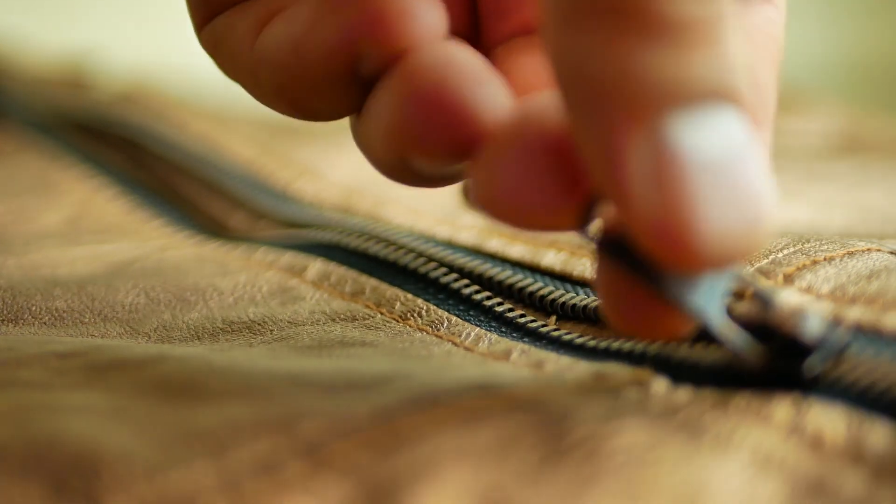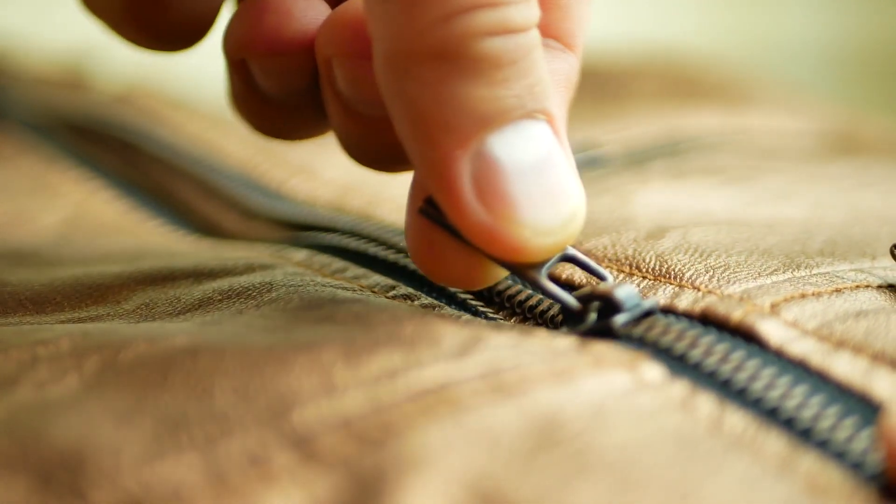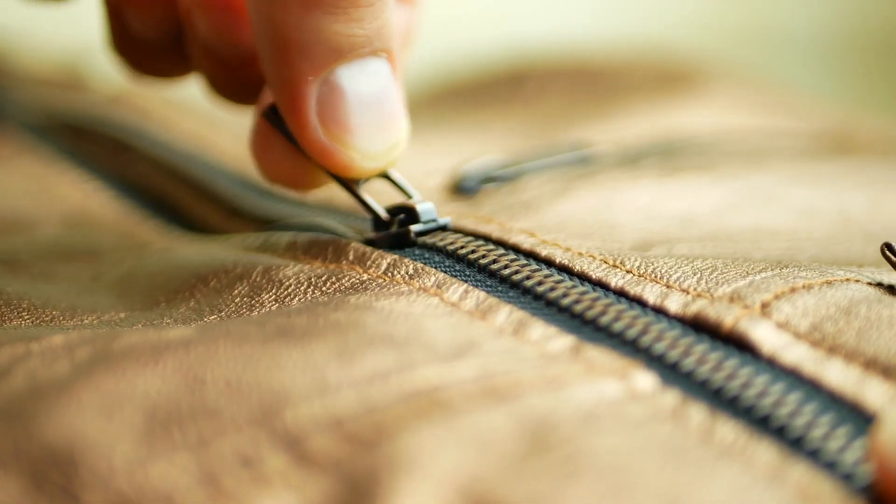Have you ever paused to consider the humble zipper? That small, everyday convenience we often take for granted has a rich history spanning over a century. Join us on a journey as we unravel the fascinating evolution of zipper manufacturing, from its humble beginnings to its indispensable role in modern life.